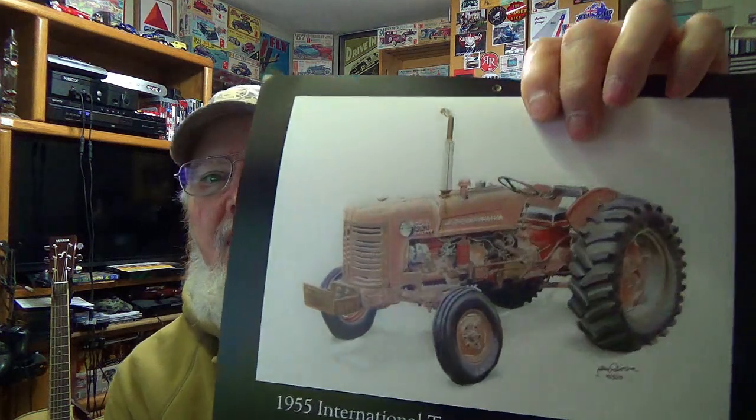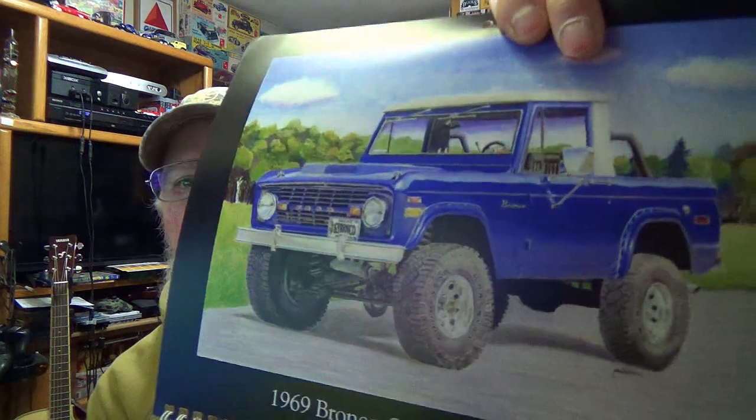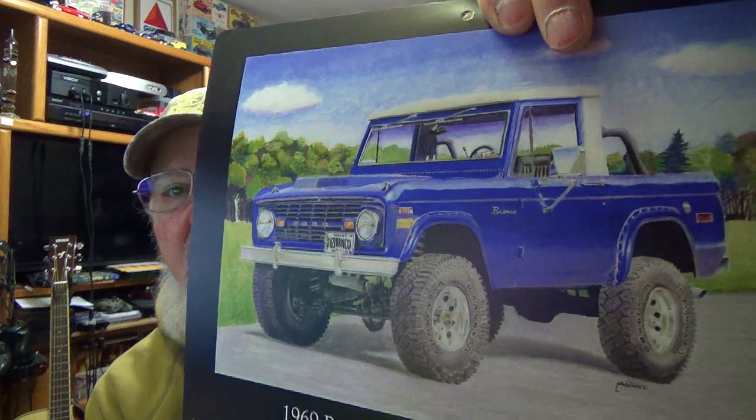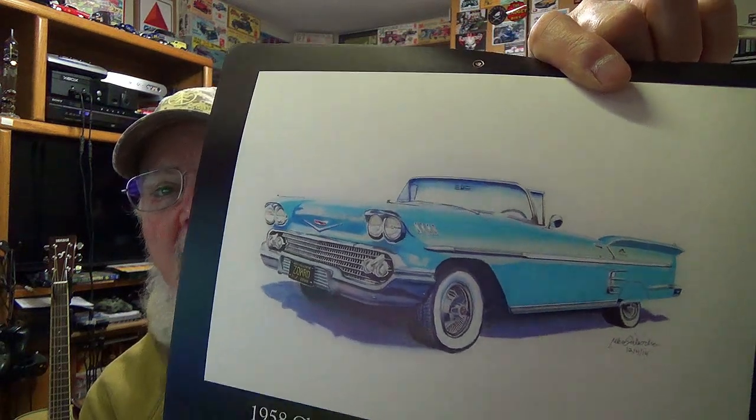I had a 50 Ford two-door sedan and it came with a 51 Ford parts car, and I paid 200 bucks for the pair of them. Look at that — talk about quality artwork! What a beautiful calendar. I was thinking I was going to put this out in my garage but I think I'm going to keep it right here in my man cave. Look at the quality of these paintings he does — really really good stuff. How about that 58 Chevy convertible!